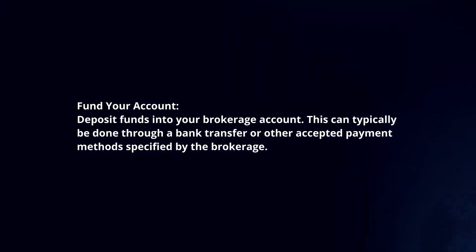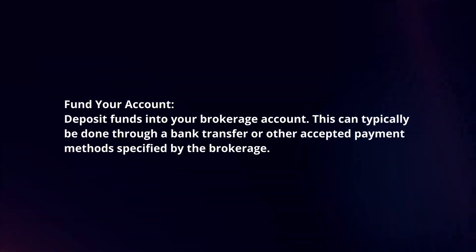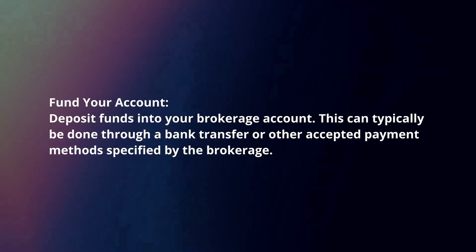Fund your account. Deposit funds into your brokerage account. This can typically be done through a bank transfer or other accepted payment methods specified by the brokerage.